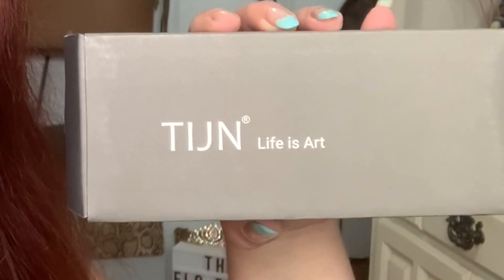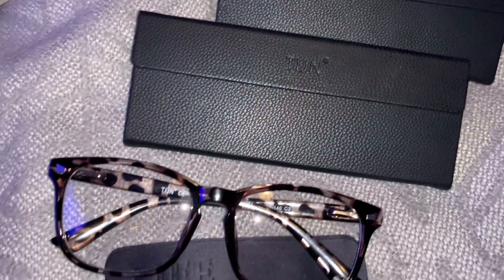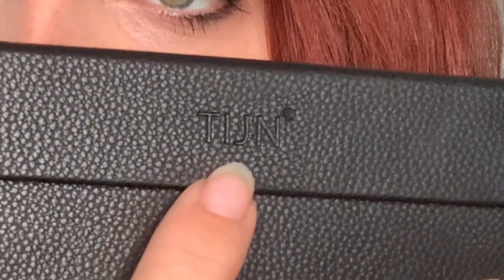Today's video is brought to you in part by Tijin Eyewear — life is art. I'm not sure if it's pronounced Tijin or T-I-J-N. Tijin Eyewear sent me three pairs of glasses to try on today. I'm excited about it. There's a blue light style, there's just a regular pair of glasses, and then there's also an anti-fog style, which is great right now considering we're still wearing masks. They come in these cute little cases — can't see — it says T-I-J-I-N.